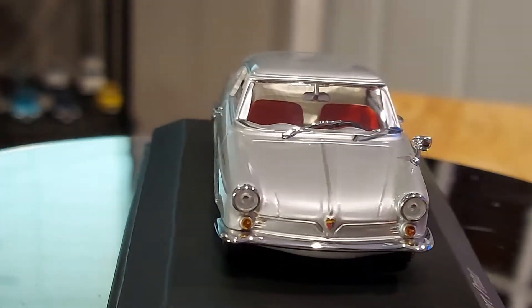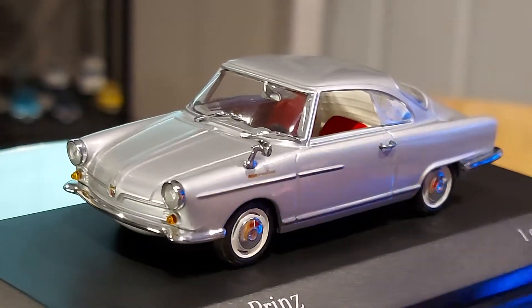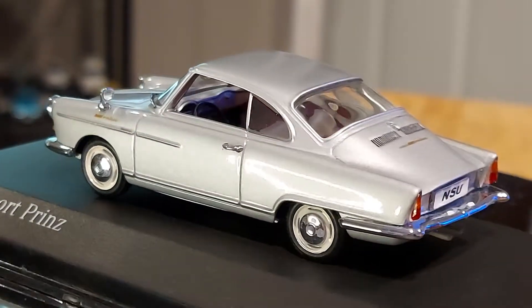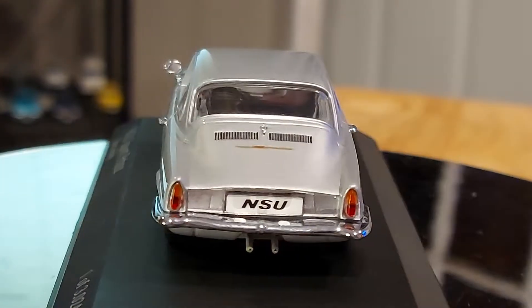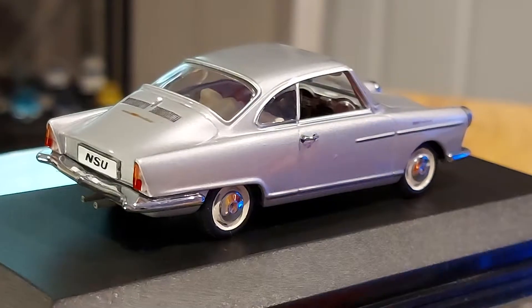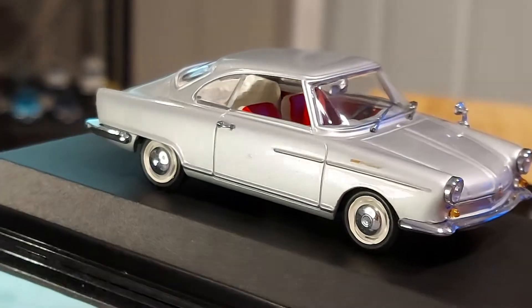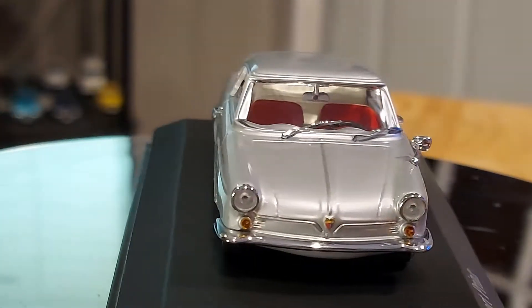Right now we have a 1/43 scale NSU Sport Sprint — sorry, NSU Sport Sprint. This is a nice car. A lot of people may not even know what NSU were. If you're an older generation, at least in your 40s or late 30s, you might have seen one of these still on the road. They're very rare, very very rare now.